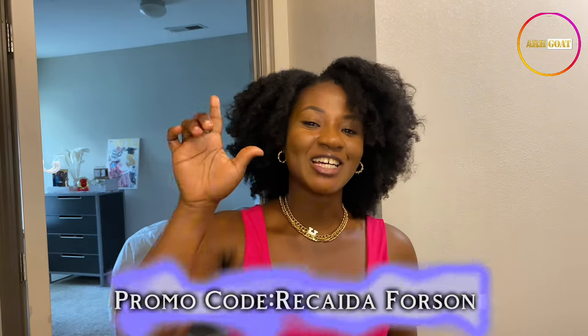Today's video is being sponsored by a hair care brand called Arcgoat. I have a discount code that you can use if you are going to purchase any of these products that I'm about to show you. Use the code RICADAFORCEN to get a good discount.